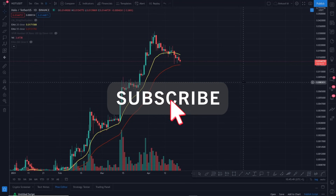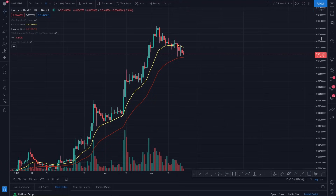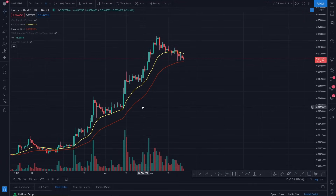Hi everyone, just diving into Holochain — HOT/USDT. Once again, thank you for your continued support for Coins Kid. I really do appreciate all the nice comments and everything you do to contribute towards the growth of Coins Kid. Going to dive into HOT right now.